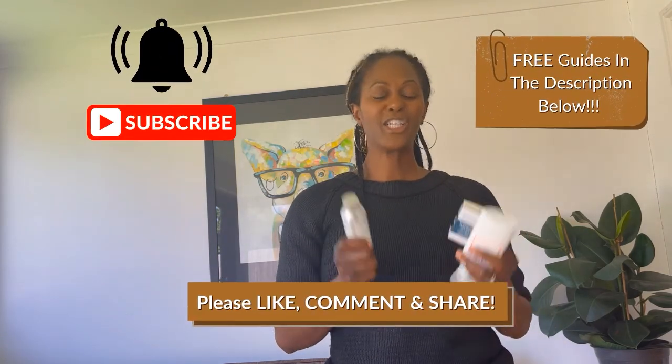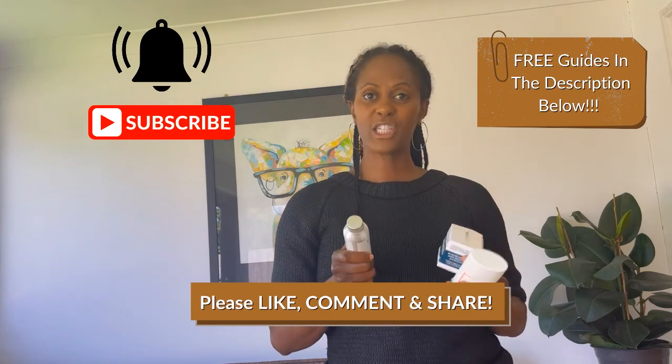Before we go, remember to like, subscribe, share, comment, and hit the notification bell so you'll see when the next video is coming out. There is a part two with another four deodorants coming out, so make sure you have a look. See you soon.